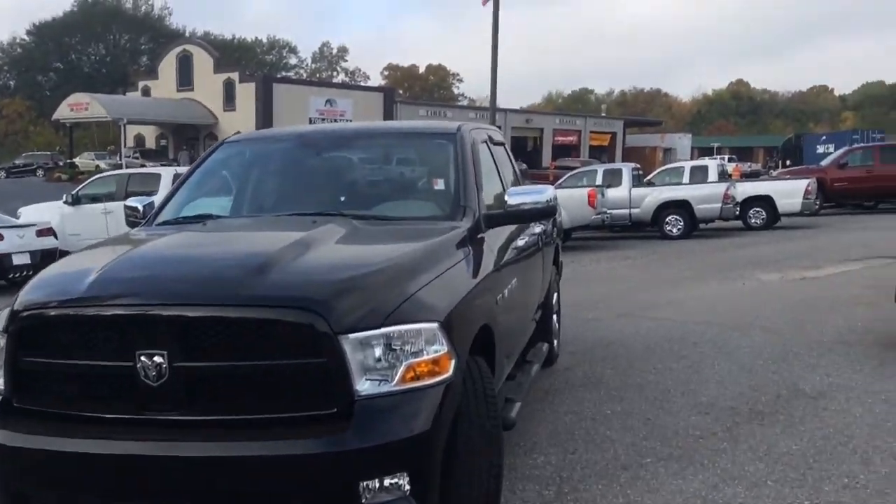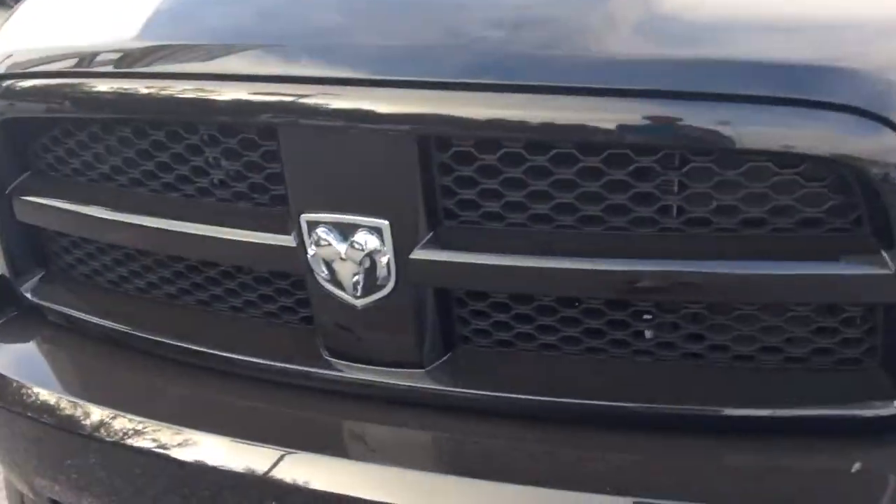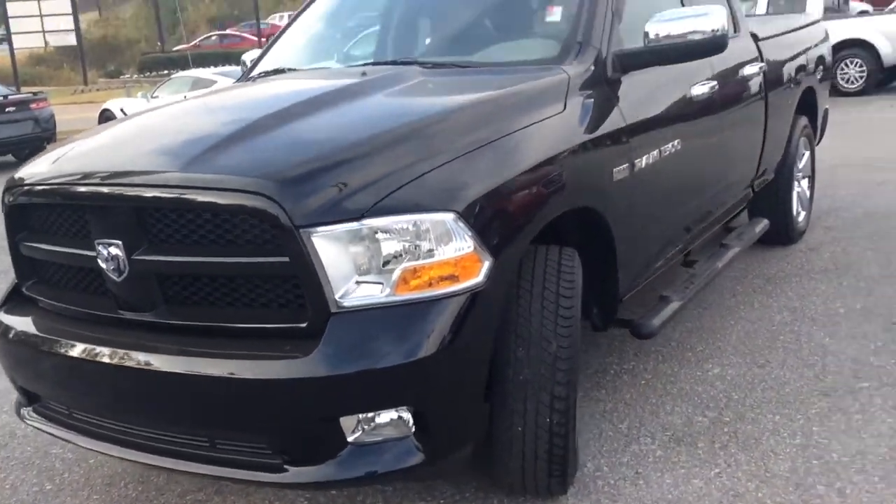As you can see, it is blacked out with a nice black paint job and a black grill as well. You can see the chrome Ram logo right there. It does have the front fog lamps so you'll have plenty of visibility on the road at night.